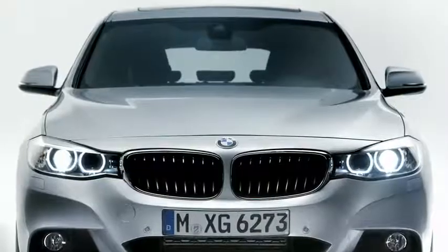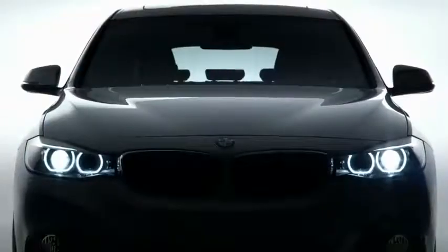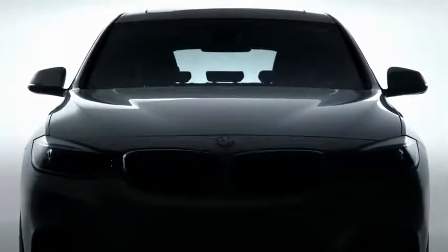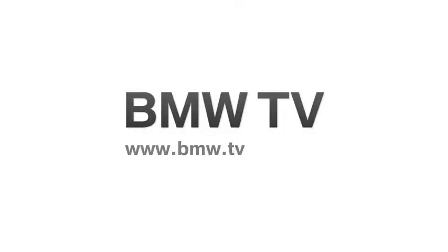The BMW 3 Series Gran Turismo is a perfect all-around car and a real transportation miracle with excellent driving dynamics. We at BMW are sure that you will be highly pleased with the BMW 3 Series Gran Turismo. To get more information, just go to BMW.com/3SeriesGT. We'll see you next week. Thank you.